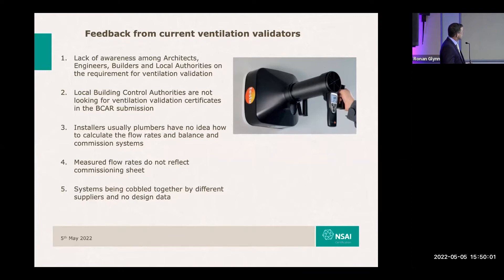Local building control authorities are not looking for the ventilation validation certificate in the BCAR submission. Installations are normally carried out by the plumber and they have no comprehension of a good design of a ventilation system. A typical example is a company like Lindab being engaged to provide and supply the ventilation system, with the builder providing two labourers to assist. The labourers observe the first three or four houses, then dispense with the supplier's installation guy and carry on installing the systems for the remaining 20-odd houses, but they have no comprehension of balancing the system.